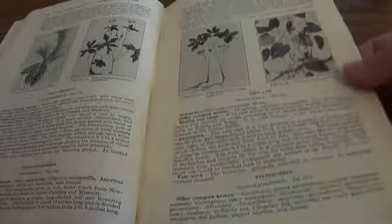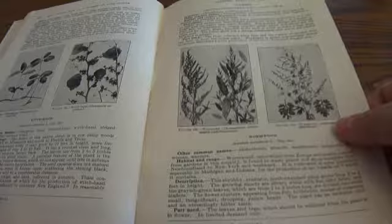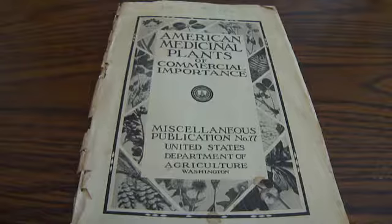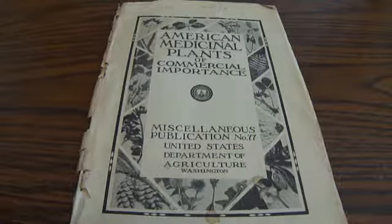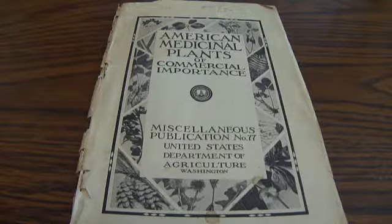There's White Pine, Wild Yam. If you are a collector and know the value of this book — the back of it, everything all in there — it's in rough shape, but it's still a 1930 book, made out of paper, so you don't have too many of those around. This is Publication Number 77, United States Department of Agriculture, American Medical Plants of Commercial Importance. Be sure to join me — bye-bye.